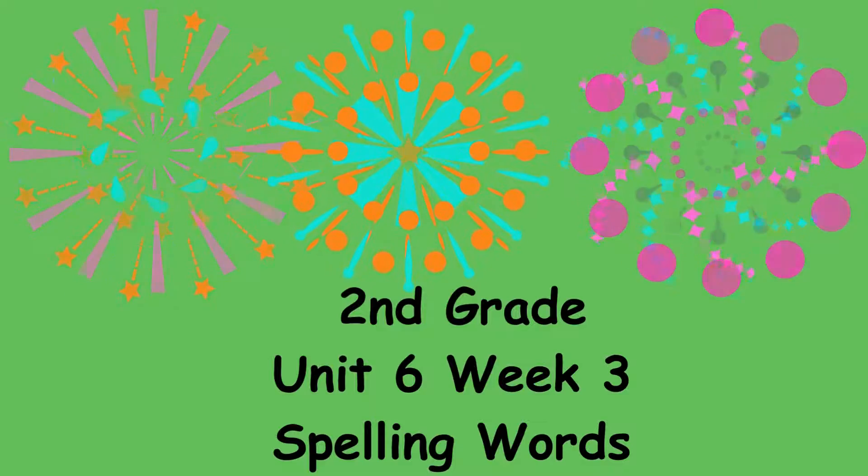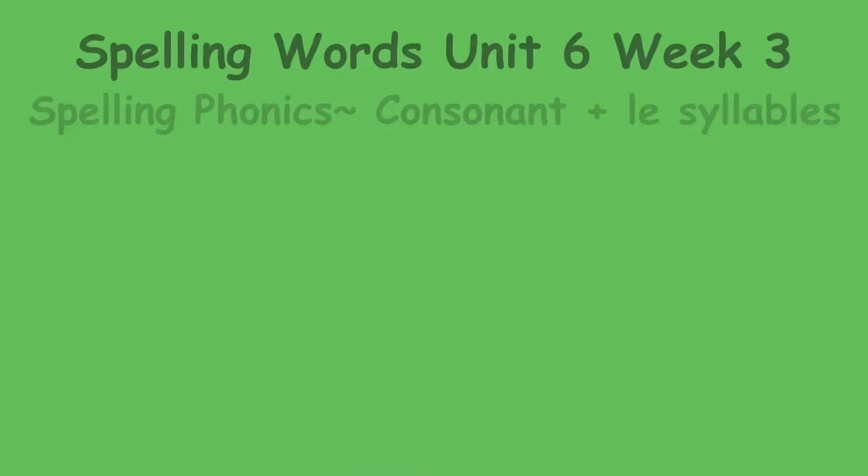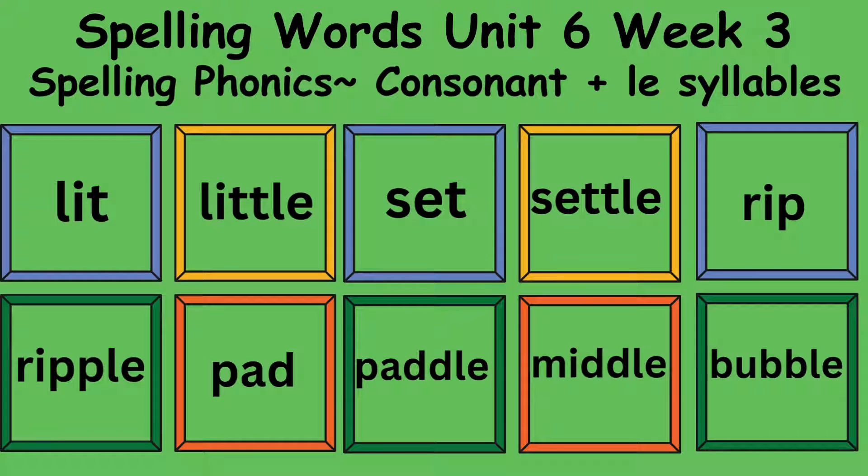Wonder's second grade unit 6 week 3 spelling words. This week we will be using spelling phonics consonant plus LE syllables. The words we will be learning are: lit, little, set, settle, rip, ripple, pad, paddle, middle, bubble.